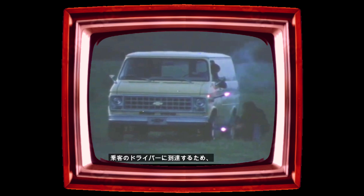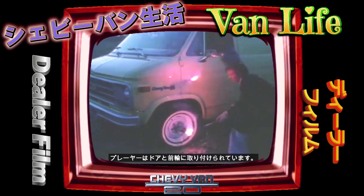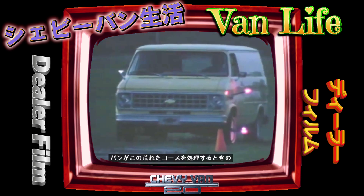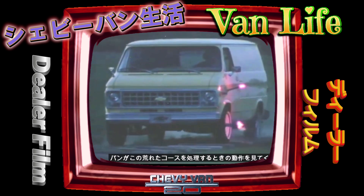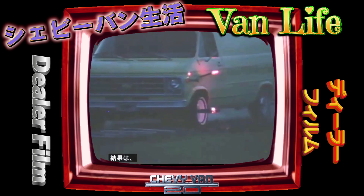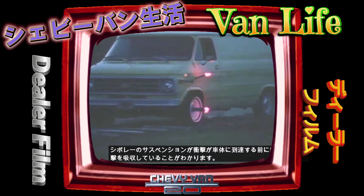Here's a demonstration to show how Chevy Van's suspension works to help prevent road shocks from reaching the driver and passengers. Flares have been mounted on the door and on the front wheel. Look at the action as the van handles this rough course. The results are plain enough to see — Chevy's suspension absorbs most of the bumps before they ever reach the body.